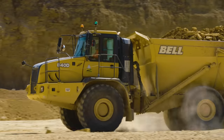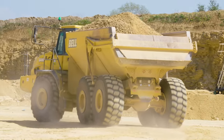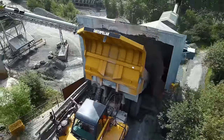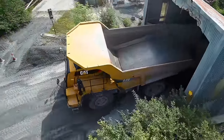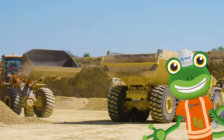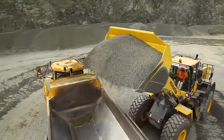You won't see him on an ordinary road — he's far too big, he carries too much load. When he needs to dump it, his back lifts up to lump it — he's the big dumper truck. Dump, dump, dump a truck, oh yeah!